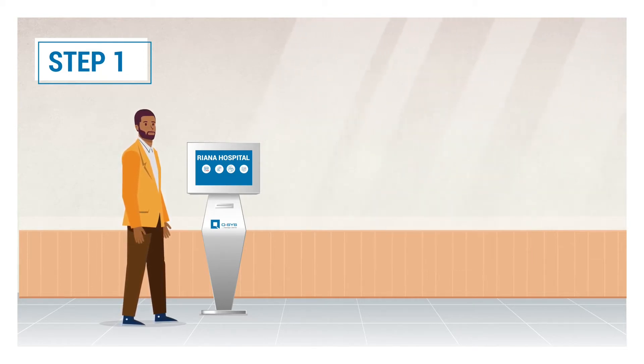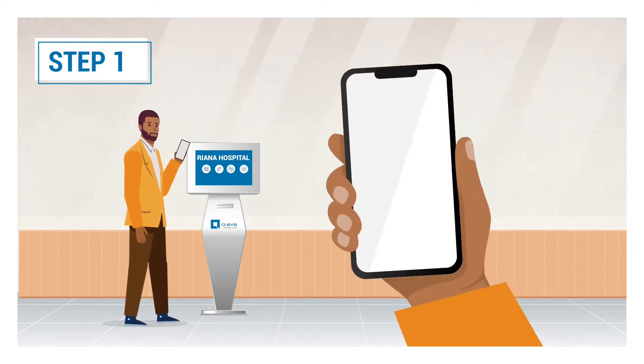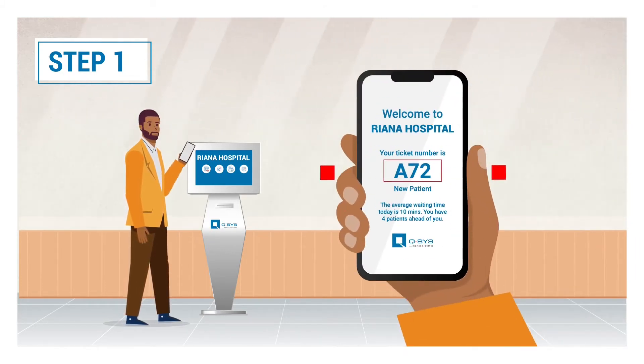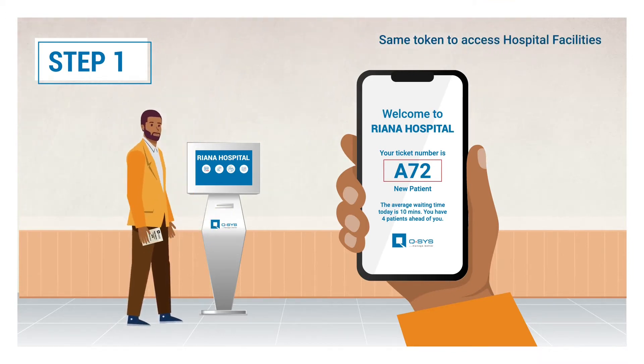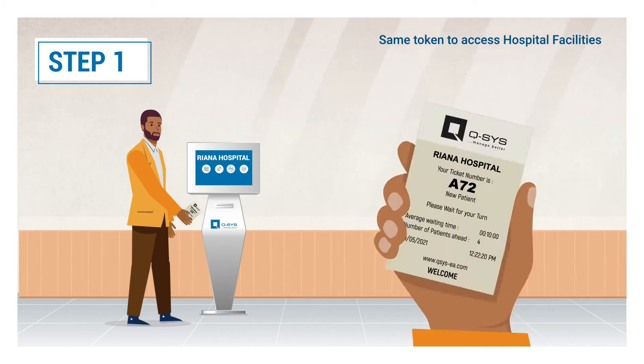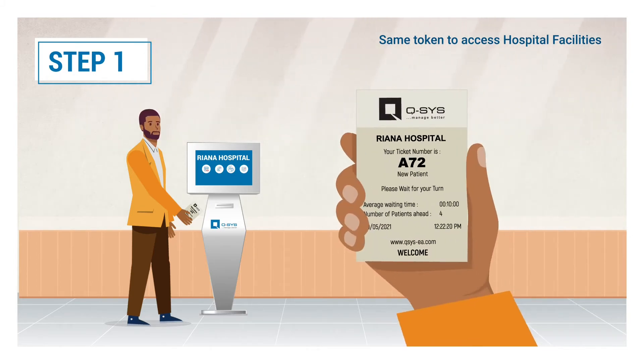As soon as this is done, Brian will receive a soft token on his mobile via SMS, as well as a printed token. He will not have to generate any other token for his visit. He can use this token to access hospital facilities as advised by the doctor. The token has the token number, the number of patients ahead of him, and the average waiting time.